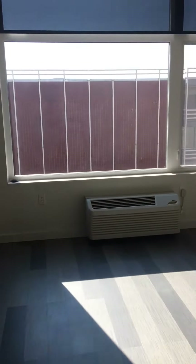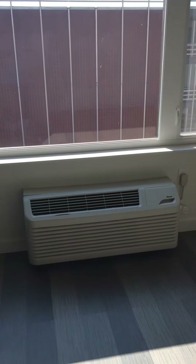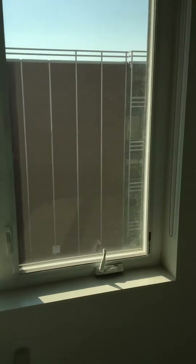This looks out the front — the big window. Underneath the big window is the air conditioner and heater. This one window opens about six inches, and then this is the main area.